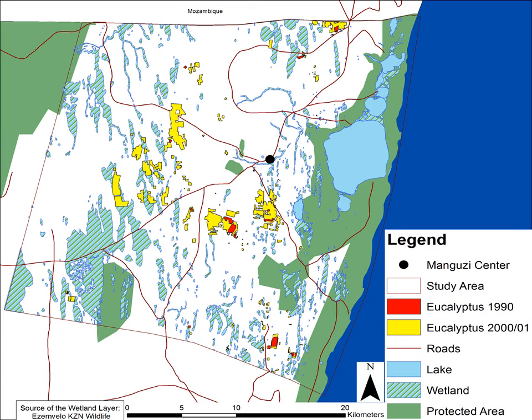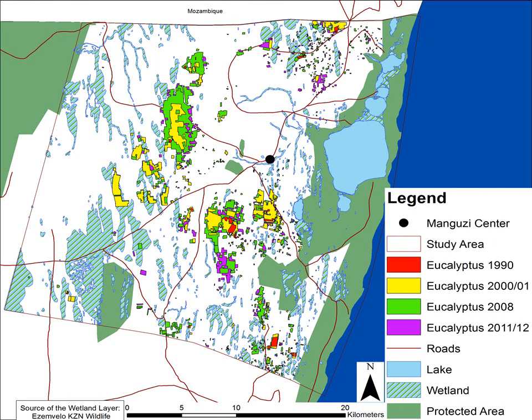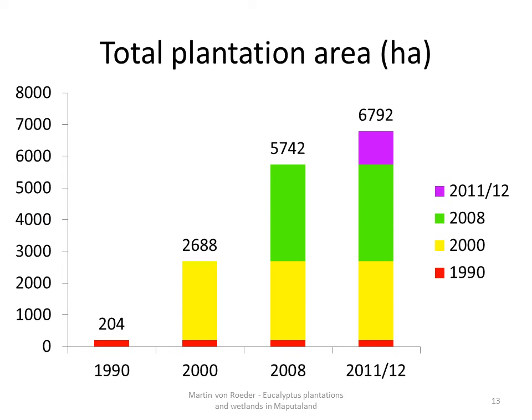The next time step is 8 years long, and the plantation area increased once more remarkably. The light green polygons are the newly established plantations. The last time step covers 4 years from 2008 to 2012. The increase in area covered with eucalyptus has slowed down, but the vast number of very small newly established purple plantations is noticeable. The statistics show that the area of eucalyptus plantations increased 34 times from 1990 to 2012, from 200 to almost 6800 hectares.